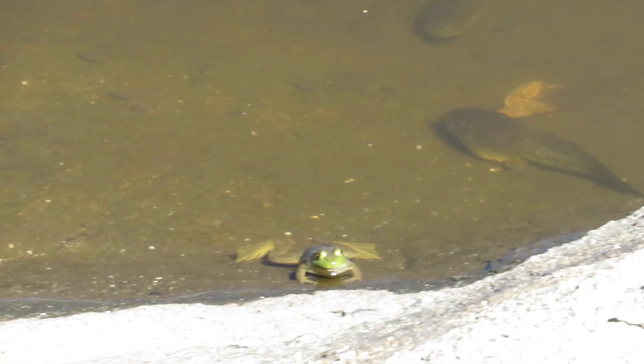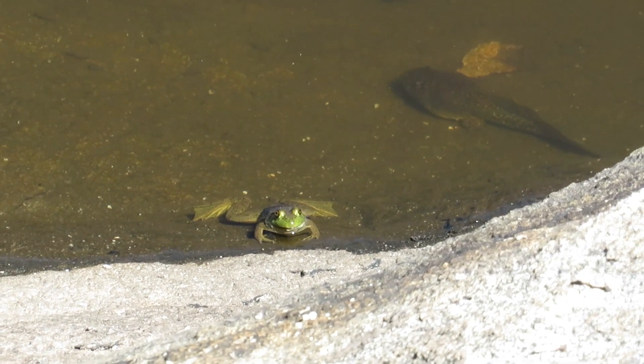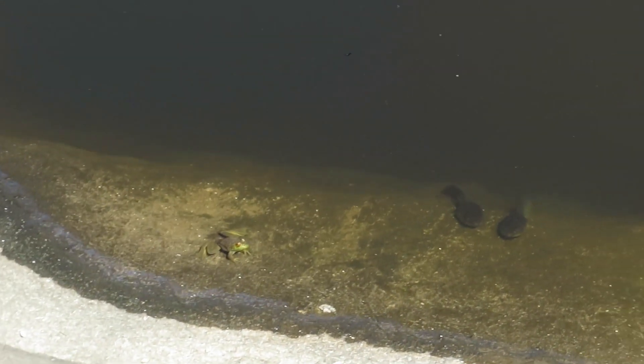Look at how the tadpole is so much bigger than the young frog.